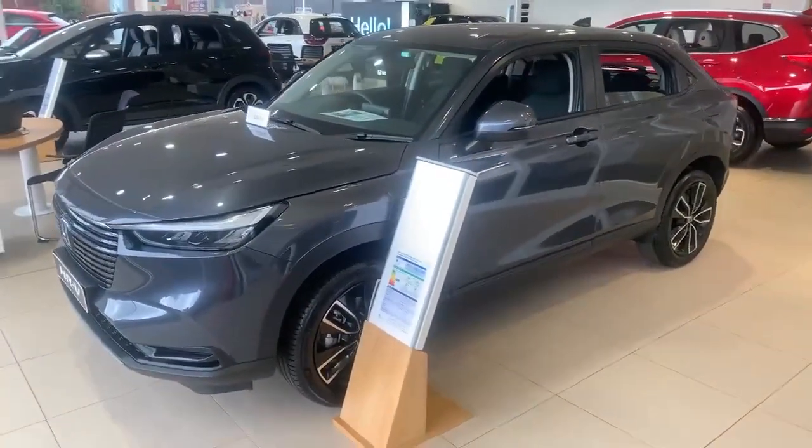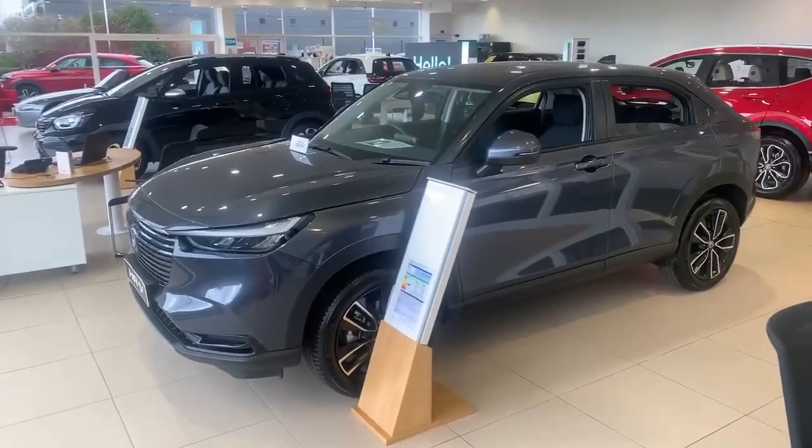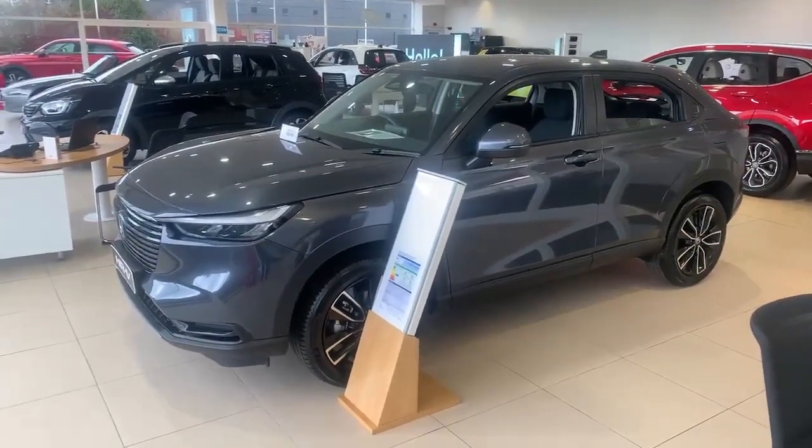So if you are looking to get onto the Motability scheme, or you have been accepted onto the Motability scheme, please give me a call on 01704 500 501. The Motability specialist here at Southport Honda is Ben.